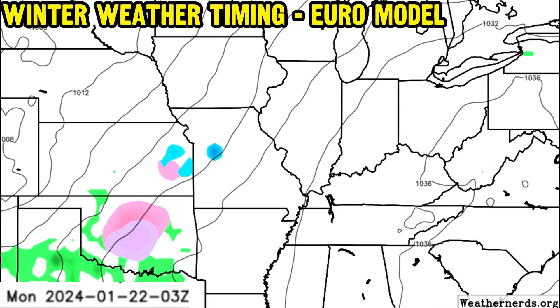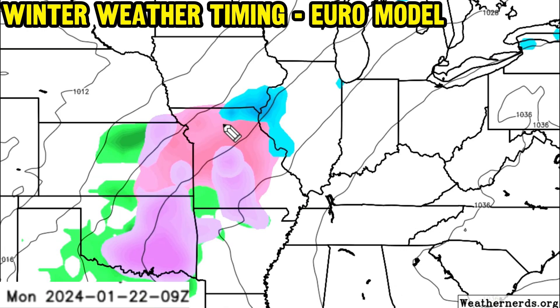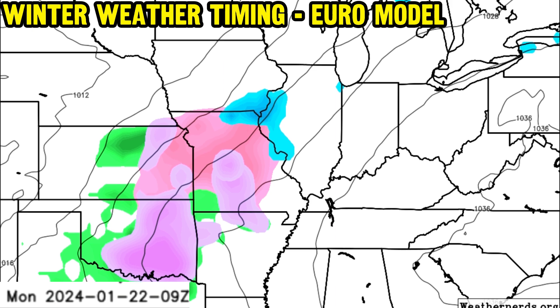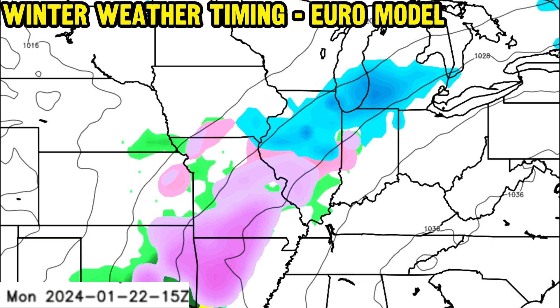Getting into the more nitty-gritty of the winter weather timing with the European model: as we go into late Sunday and early Monday morning, we'll have the eruption of maybe some light ice and sleet trying to get going over southeast Kansas and parts of Oklahoma — those are looking to be some of the initializing zones. By Monday morning, we'll have a mix of wintry precipitation, with purple colors on the weathernerds.org graphic indicating freezing rain filling in through northeast Oklahoma, northwest Arkansas, and parts of Missouri.